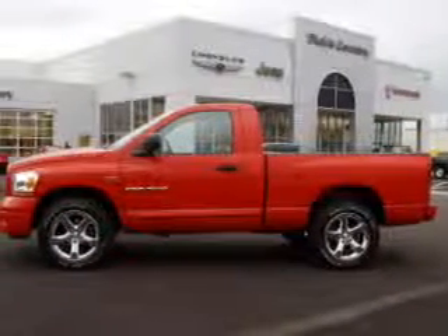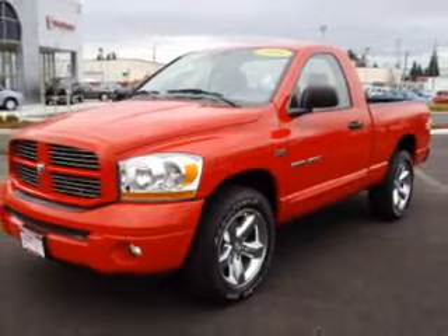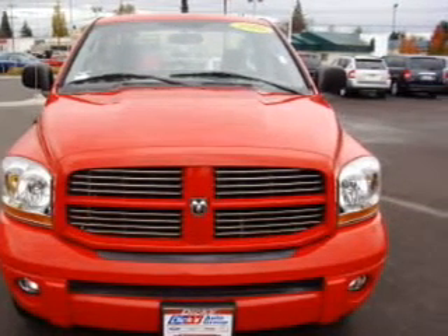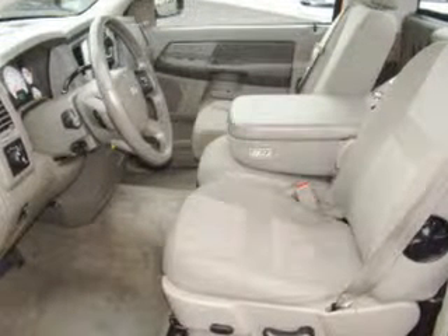Take a look at this 2006 Dodge Ram 1500 Sport that just came into Dick's Auto Group. This two-door comes equipped with many comfort and safety features including air conditioning, alloy wheels, AM/FM CD, and much more.